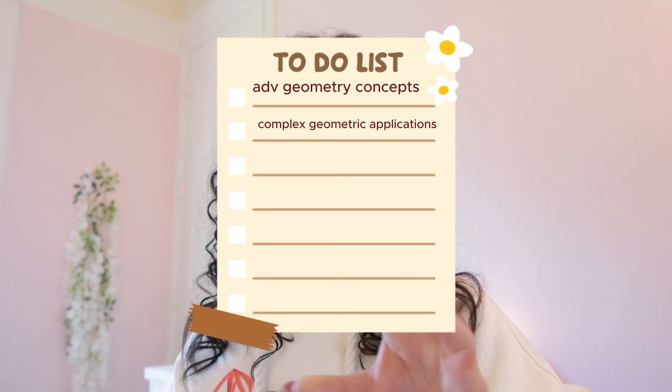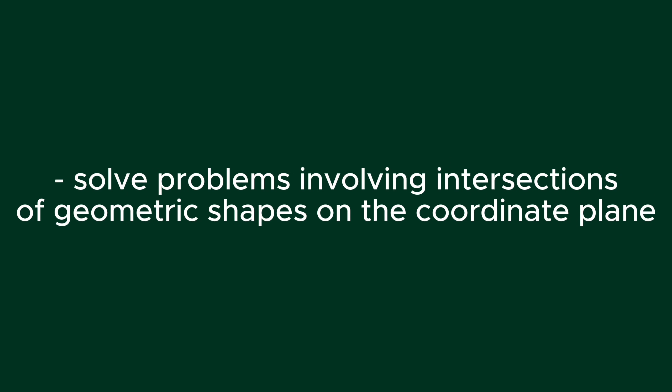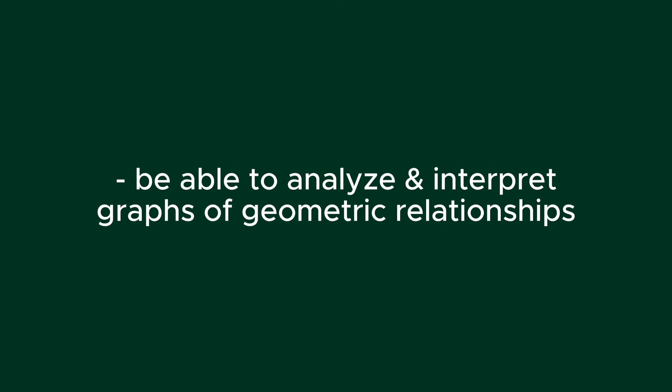And then the last thing is analytical geometry. You need to be able to solve problems involving intersections of geometric shapes on the coordinate plane, as well as analyze and interpret graphs of geometric relationships. That was a lot of material.